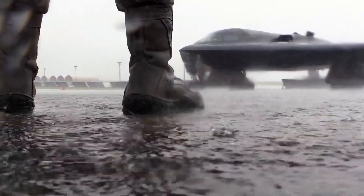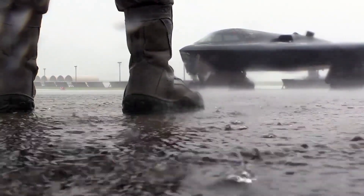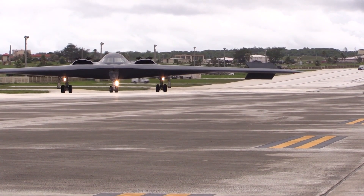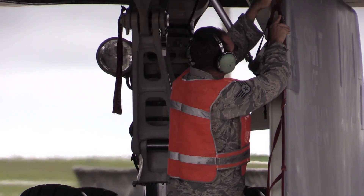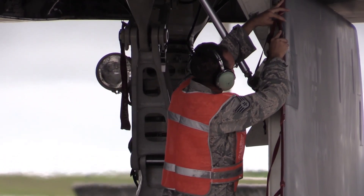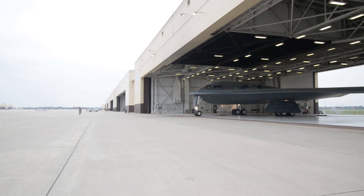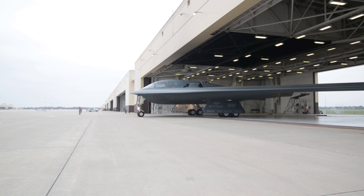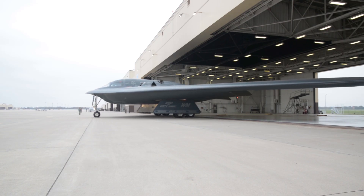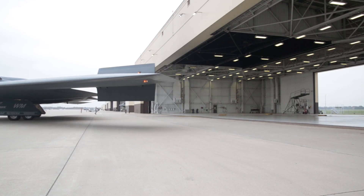But stealth is only part of the story. The real leap forward lies in how the B-21 thinks. This aircraft is built on what engineers call a digital twin. Before the real bomber even flies, a complete virtual copy of it exists inside a computer — a twin that lets the Air Force simulate every radar pulse, every maintenance test, and every flight condition long before the actual aircraft takes off. That means problems can be predicted before they happen, parts can be improved without delay, and performance can evolve continuously.